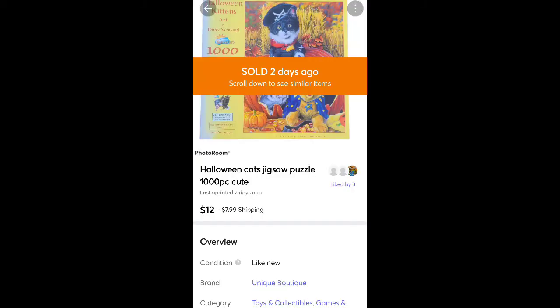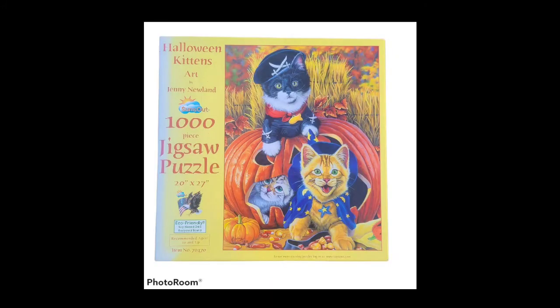This is a puzzle I got for a dollar at a local thrift store. Sold it for $12 plus shipping. I thought it was sealed, but it turns out it wasn't — I had to message the buyer and let them know. Luckily they still wanted it, so that was a good sale.